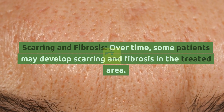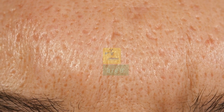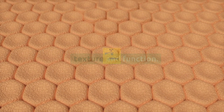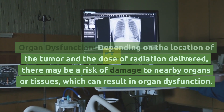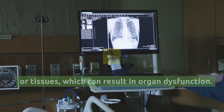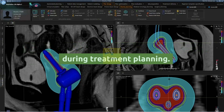Scarring and Fibrosis: Over time, some patients may develop scarring and fibrosis in the treated area, which can cause long-term changes in tissue texture and function. Organ Dysfunction: Depending on the location of the tumor and the dose of radiation delivered, there may be a risk of damage to nearby organs or tissues, which can result in organ dysfunction. This risk is carefully considered and minimized during treatment planning.